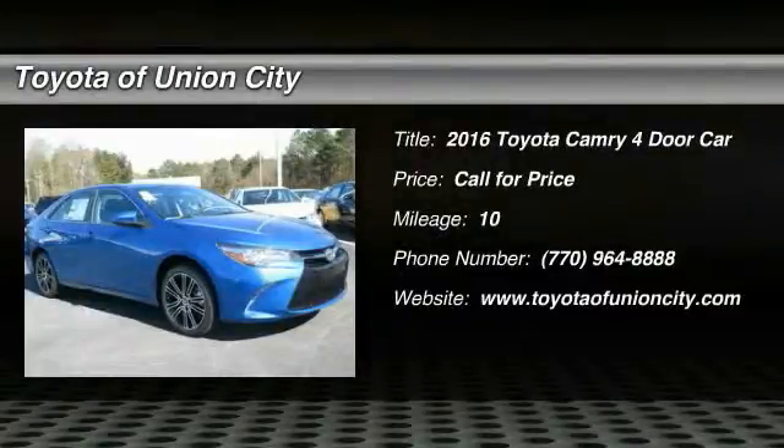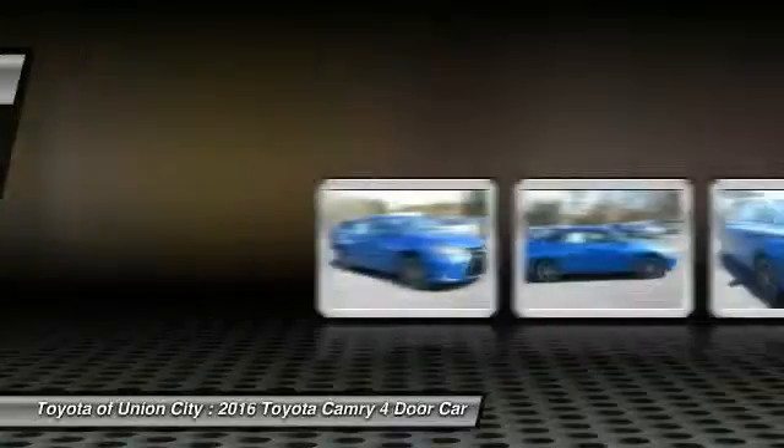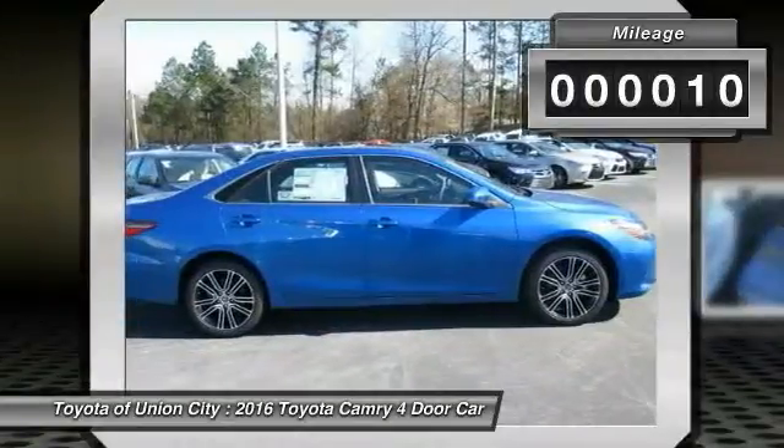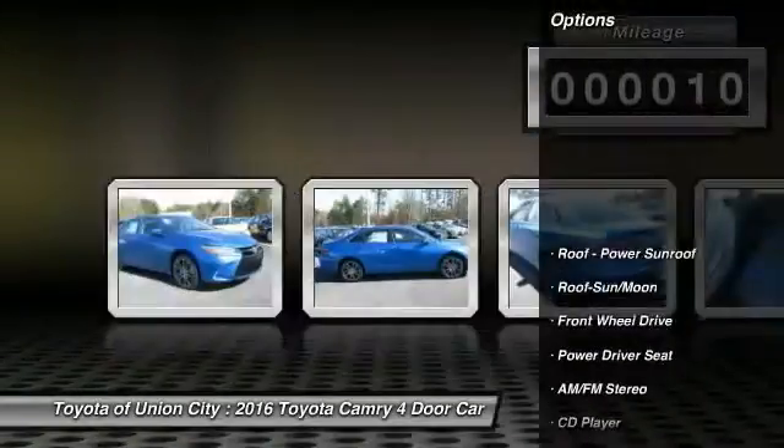2016 Camry. The Toyota Camry is an affordable midsize car, reliable and a great comfortable commuter car. This vehicle has less than 100 miles. Here are some of this vehicle's great options.